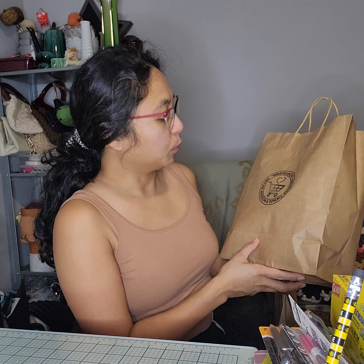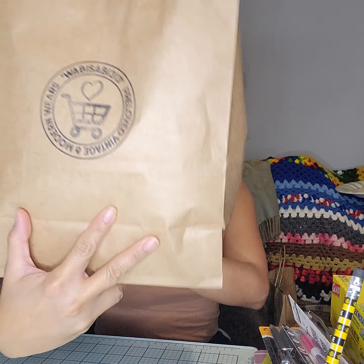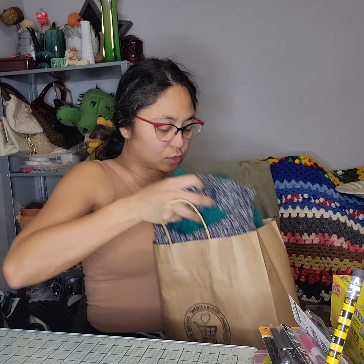It's called Wabi Sabi 313 Pre-Love Vintage and Modern Wear. I'm going to put their name and link in the description box below. If you are from the metro Detroit area, give them a follow.